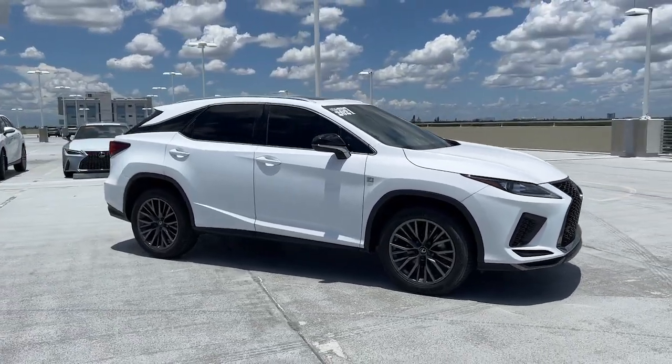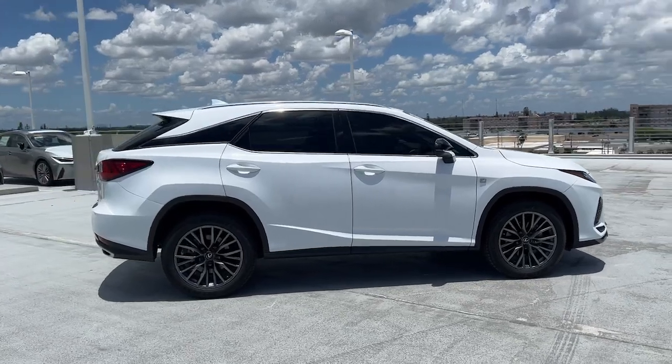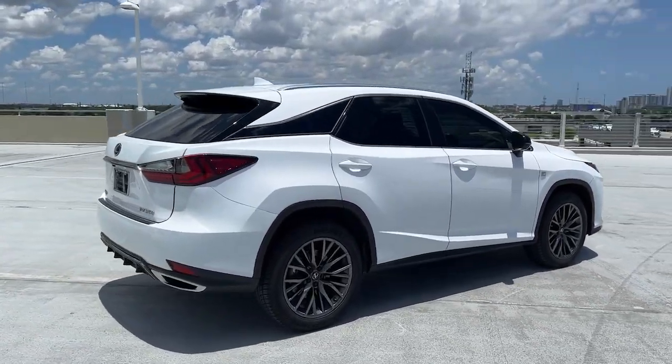Here is a wonderful 2021 Lexus RX. With less than 25,000 miles on the odometer, this vehicle provides excellent value.